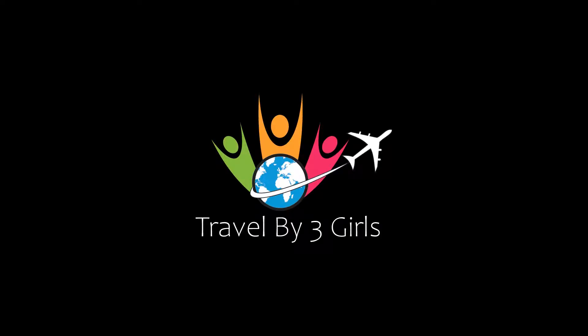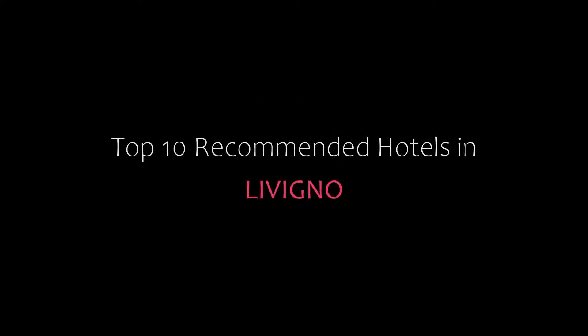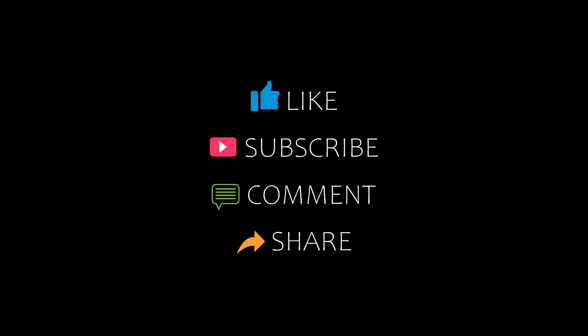Hello friends, welcome back to my channel. You are watching Dr. and Kamanji Hotels in the big note. Please subscribe to my channel and don't forget to like, share and comment. Let's start the video.